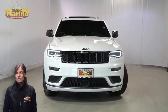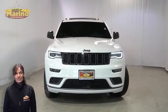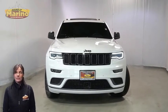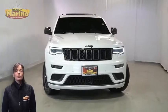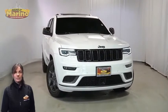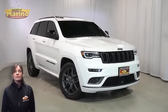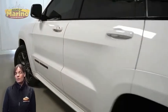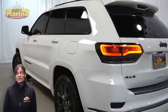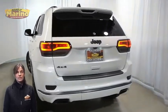Looking for a highly equipped SUV with all the right options and reliability? Take a look at this certified pre-owned 2019 Jeep Grand Cherokee Limited X in bright white, with bi-xenon HID headlamps, premium fog lamps, 20-inch aluminum wheels, blind spot and cross path detection, power heated mirrors, black lens tail lamps, heated front seats, and heated steering wheel.